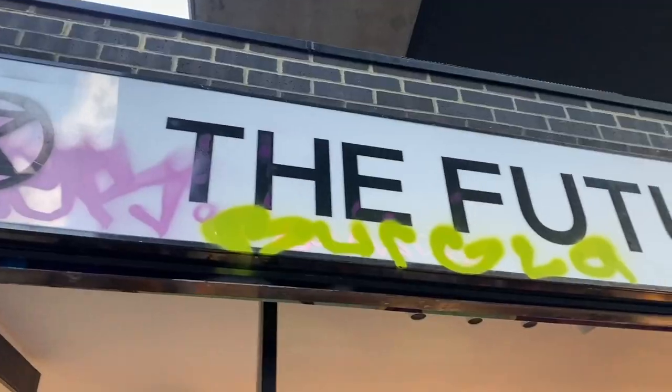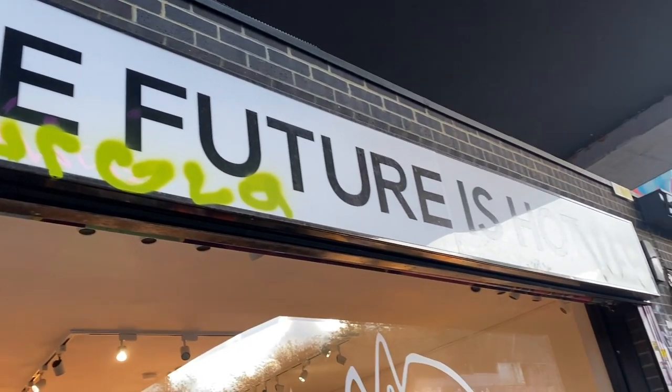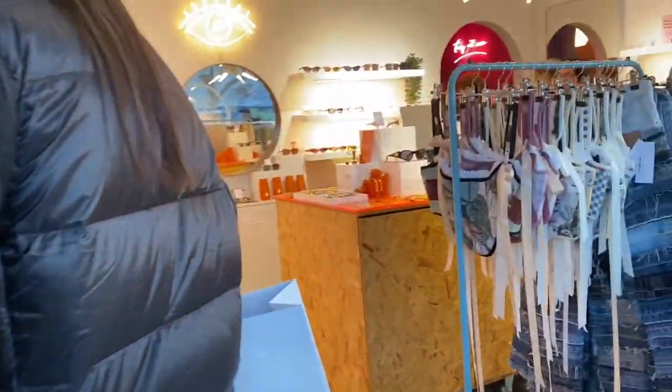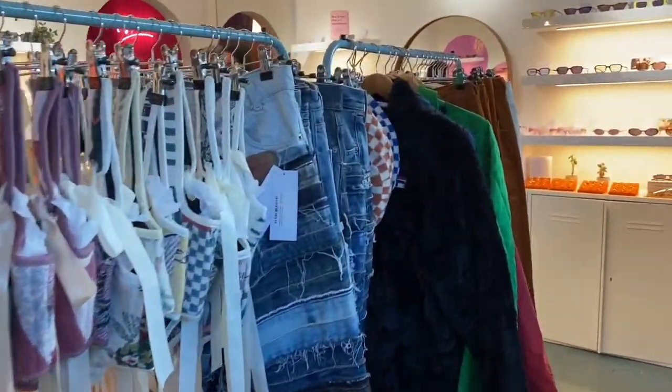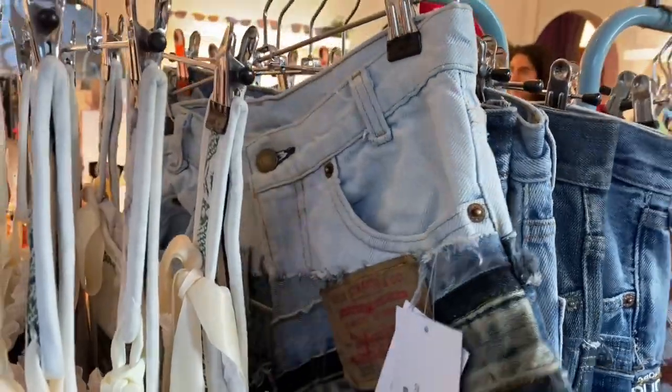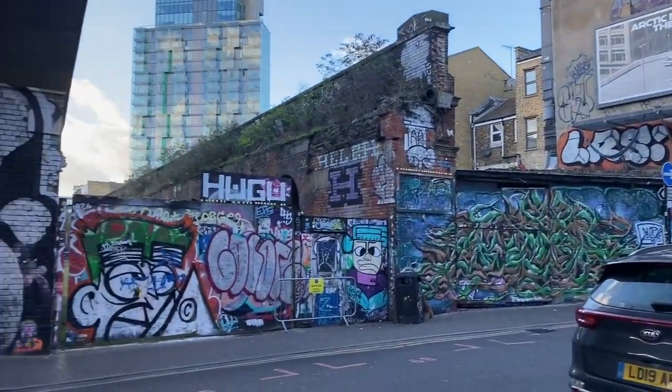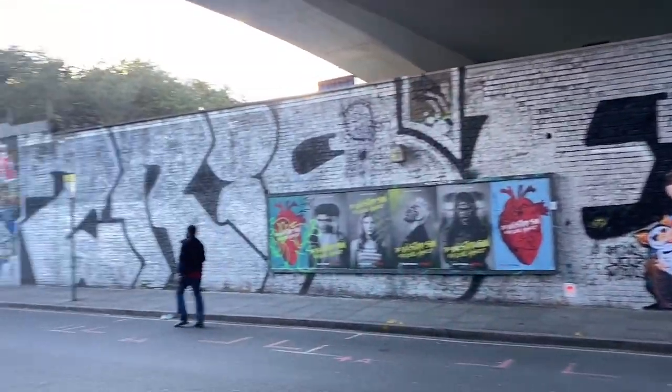This one boutique I love here is called The Future is Hot, which is the only reason I even decided to sneak inside. Here I fell in love with this denim. I don't know if you like it, but I love it. It's quite expensive — it's £175. Not a problem, we will make that at home from scratch.